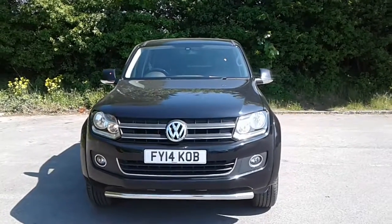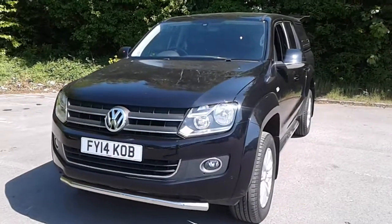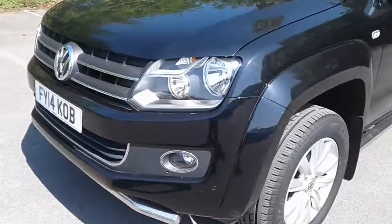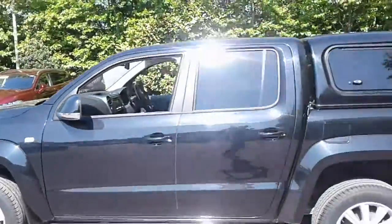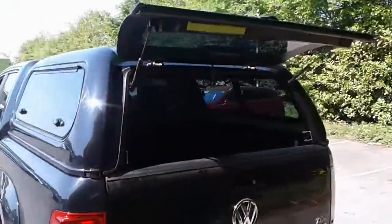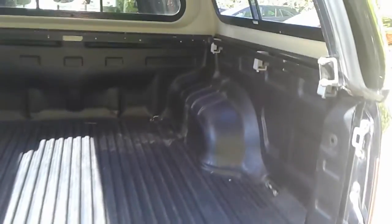Welcome to the business centre at Pentagon Lincoln Tritton Road. Here we have a 2014 Volkswagen Amarok. It does come fitted with front fog lamps and front parking sensors, 18 inch alloy wheels, privacy glass, and we do have a large load bay area.